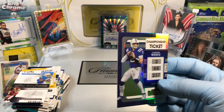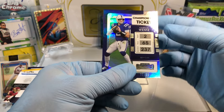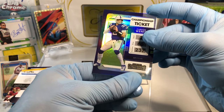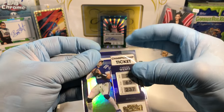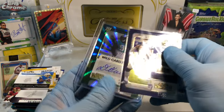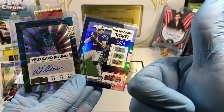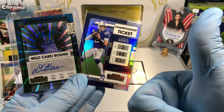A numbered card — I'd say I got my money's worth. What do you guys think? Quarterback, numbered to 99 — Carson Wentz. Not too shabby. I think that was a pretty good blaster. Let me know in the comments, and more Hobby Box Breaks coming up. Thanks for watching, everyone.